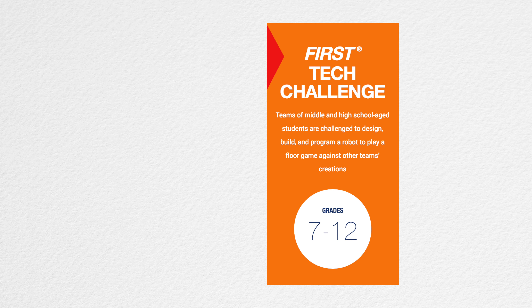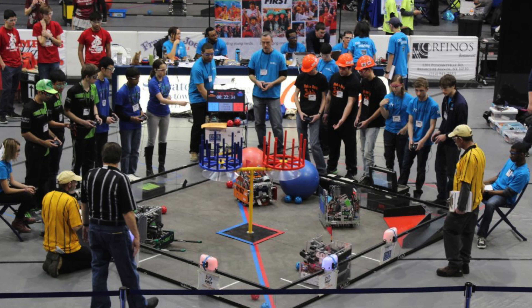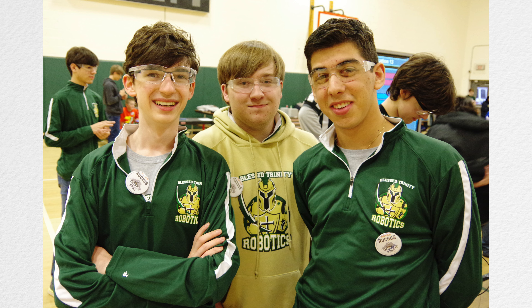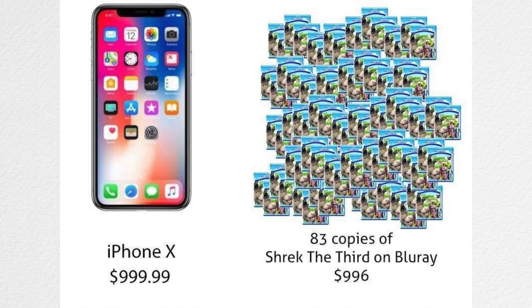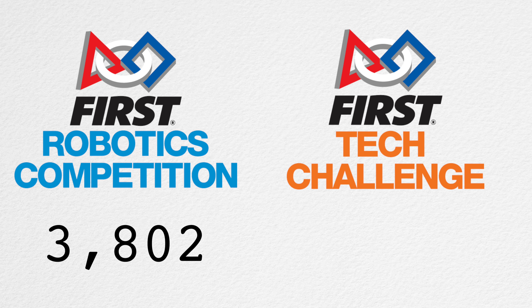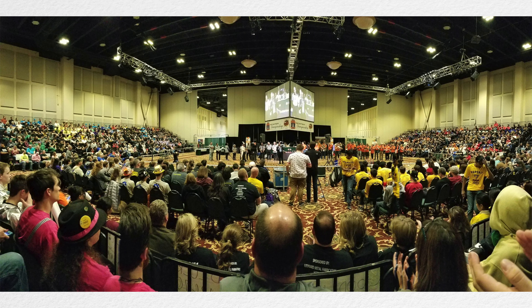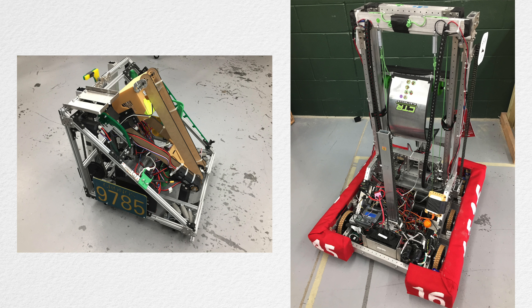Despite the fact that it isn't the top level of FIRST, FTC is arguably the most competitive. Since it contains middle school teams in addition to high school teams, and is in general much less expensive to operate, FTC contains a lot more teams than FRC. This past season, FRC contained around 3,800 teams, whereas FTC encompassed over 6,800 teams. This leads to the odds of advancing to the next competition being much lower in FTC than in FRC. Even though the robot is smaller, FTC can often be much more competitive and challenging than FRC.